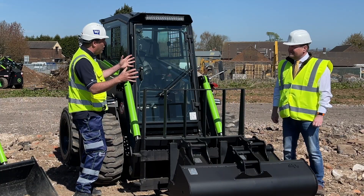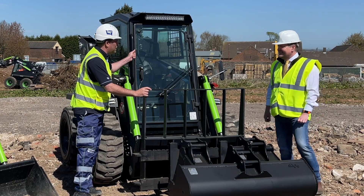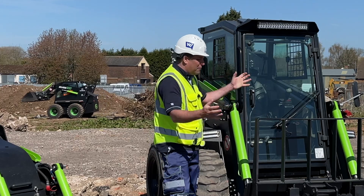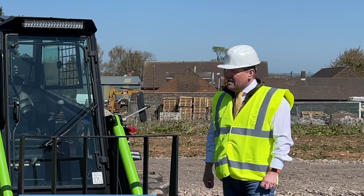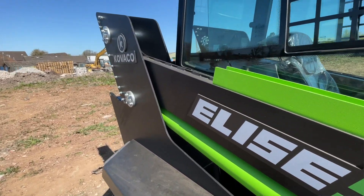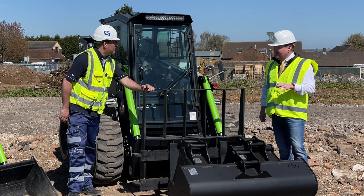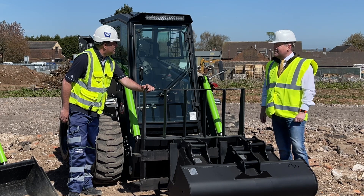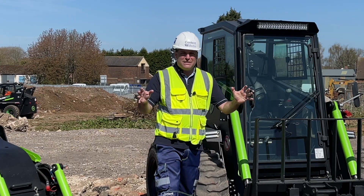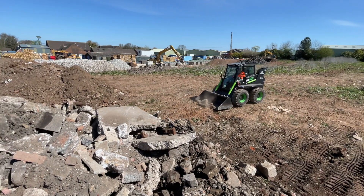Billy, you are the electric man of the moment — you've brought these pieces of equipment into the UK. Tell me all about them. Kovaco are the manufacturer of these machines and at present we are the first and only manufacturer of a fully electric skid steer loader. That's why we're here today folks — a fully electric skid steer loader.